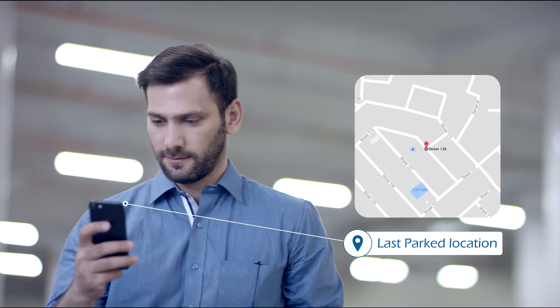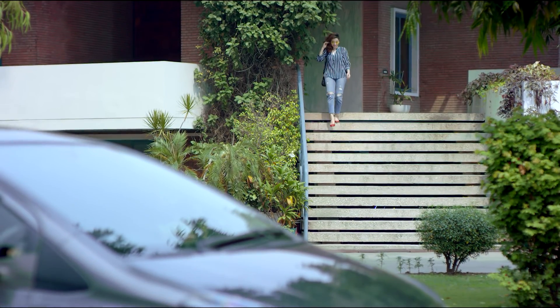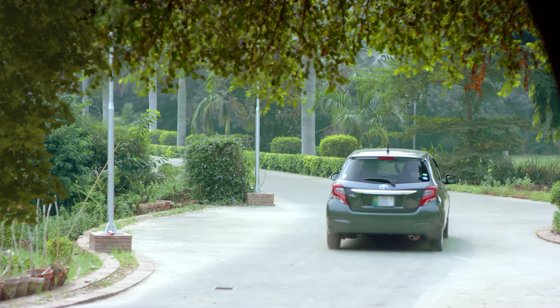The app also shows the last parked location to the driver. Another feature on MoboKey enables the driver to start the car and the air conditioning from a specific distance, ensuring a cool and comfortable ride.